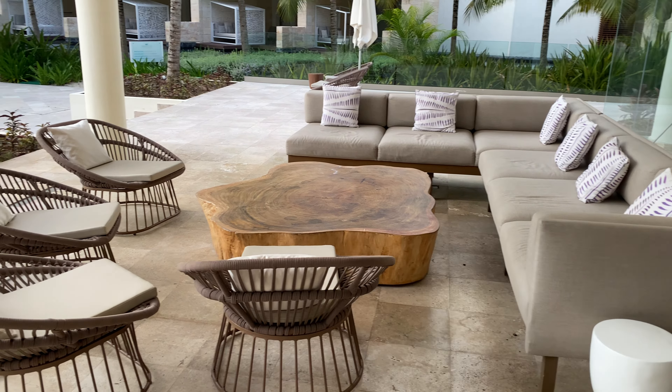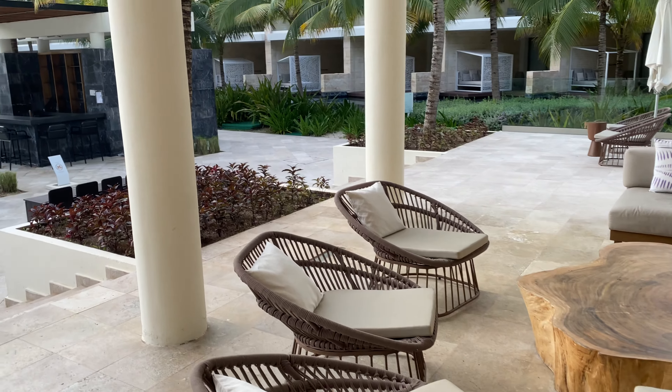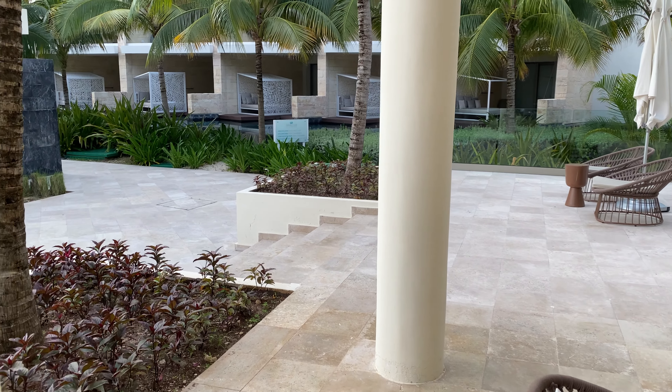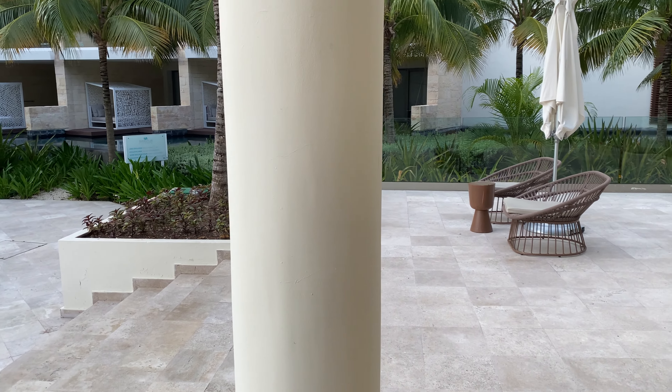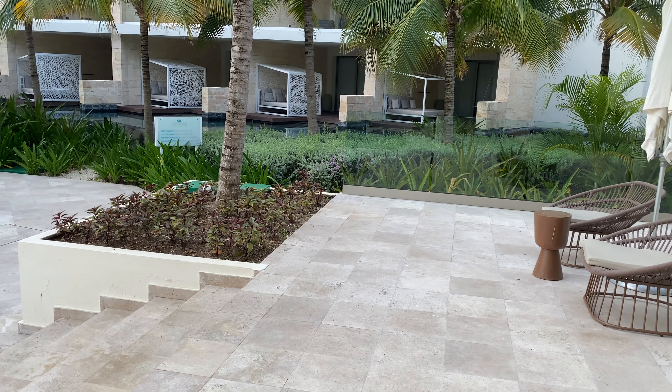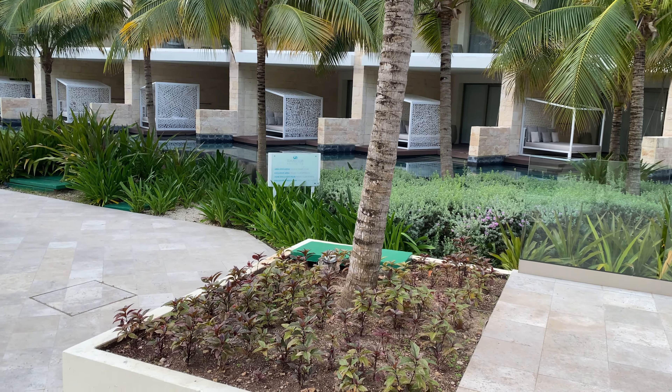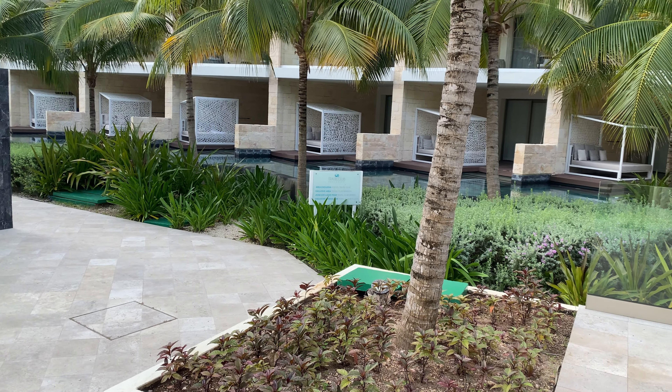There's a little area here to sit, some chairs for family, friends, acquaintances, business partners. If you're having a board meeting and your board members are there, this works great. And these are some swim-ups here.